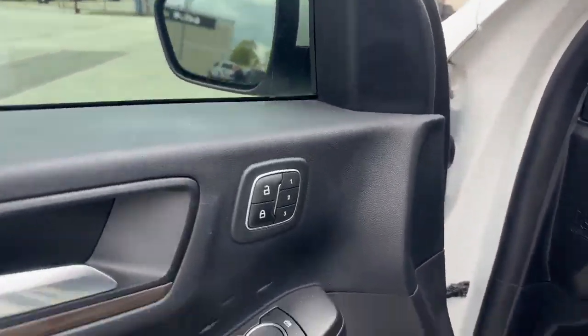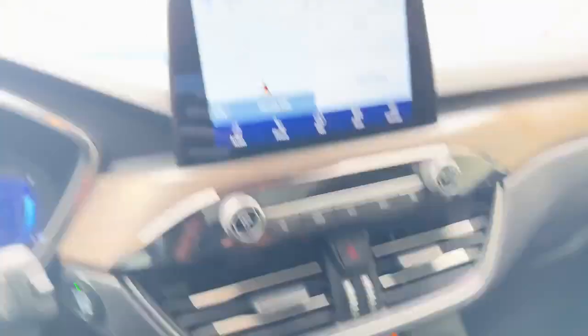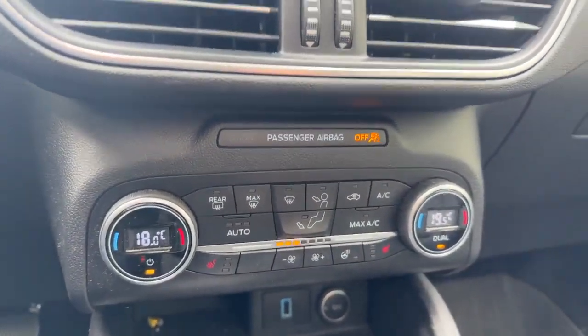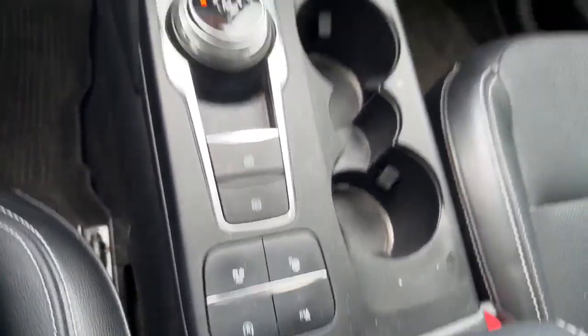You have your memory seats, B&O sound system, power seats on either side. This does have the rubber floor mats as well, nice wood grain finish in here. You can see you also have your heated seats, a heated steering wheel, temperature controls. You have your park assist, parking sensors, as well as your different drive modes.